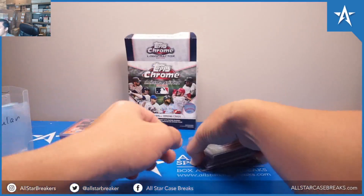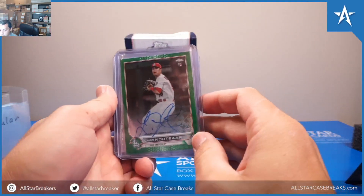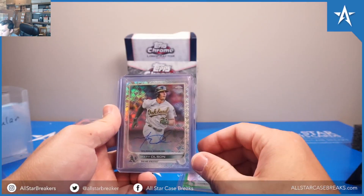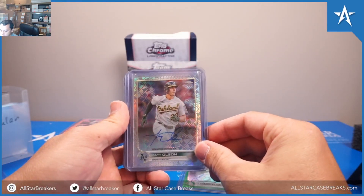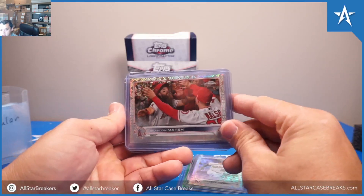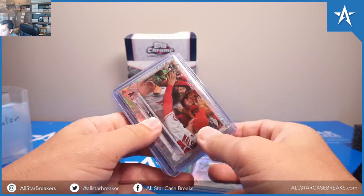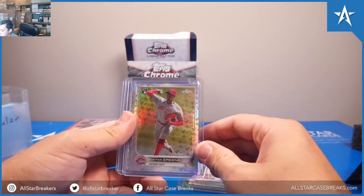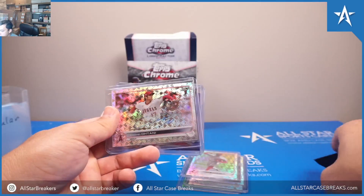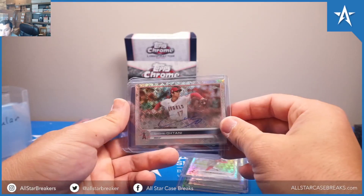Then we had an Auto — Green Auto of Lars Nuzbar. An Auto of Matt Olson. A Brandon Marsh short print photo variation. A Hunter Green short print. Shohei Ohtani Autograph.